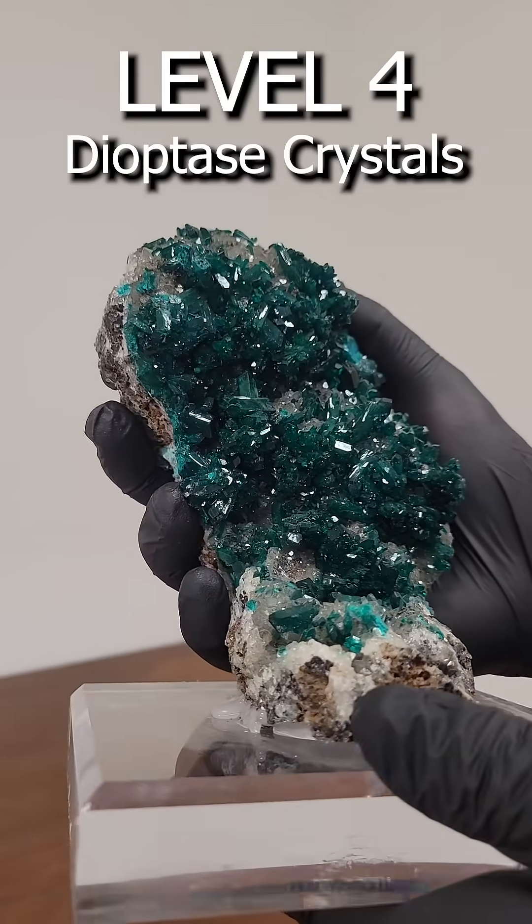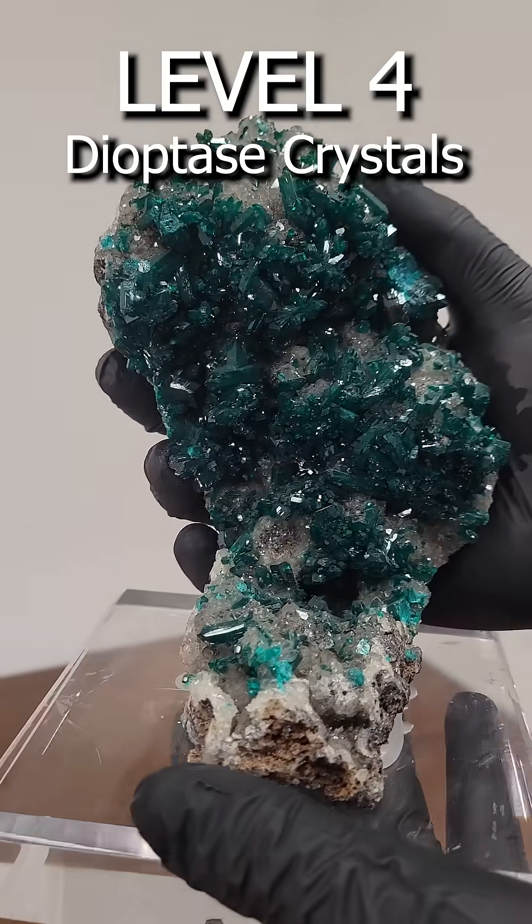Level 4. Dioptase is an uncommon gemstone that historically was mistaken for emeralds.